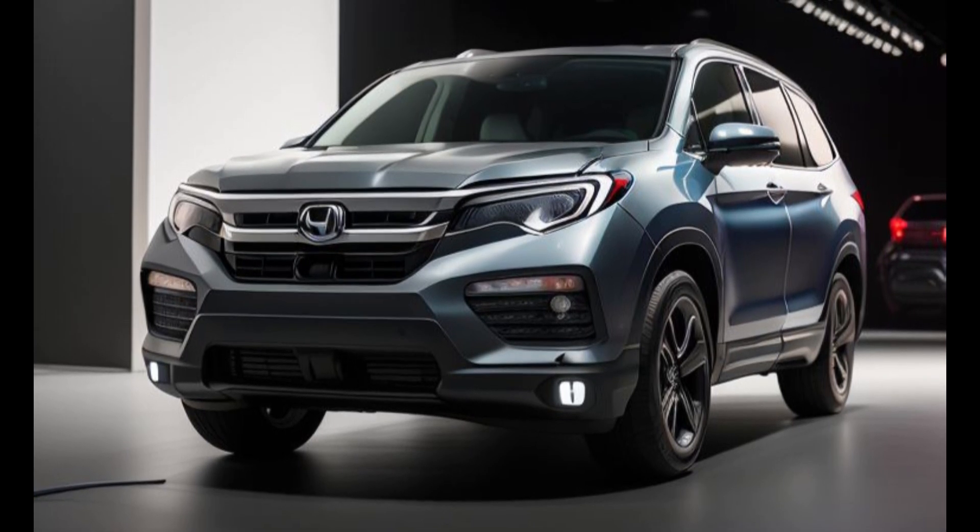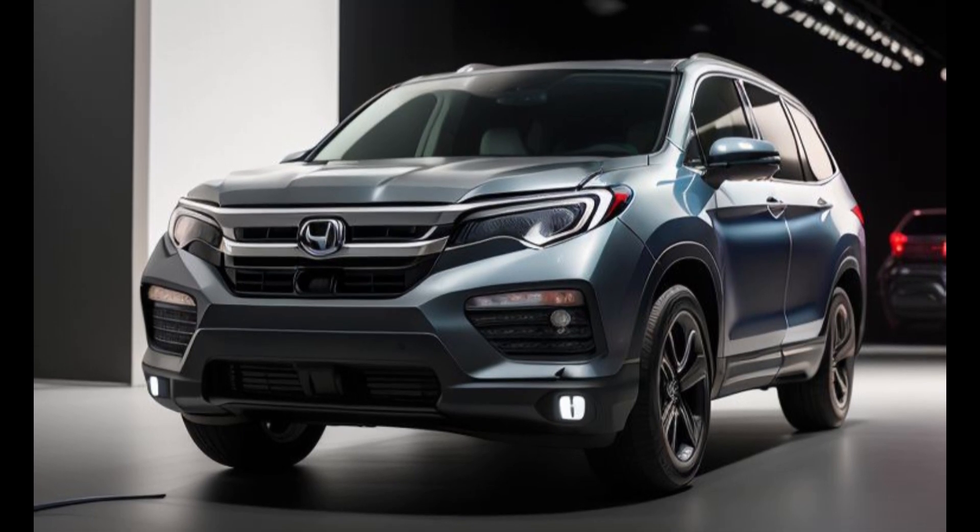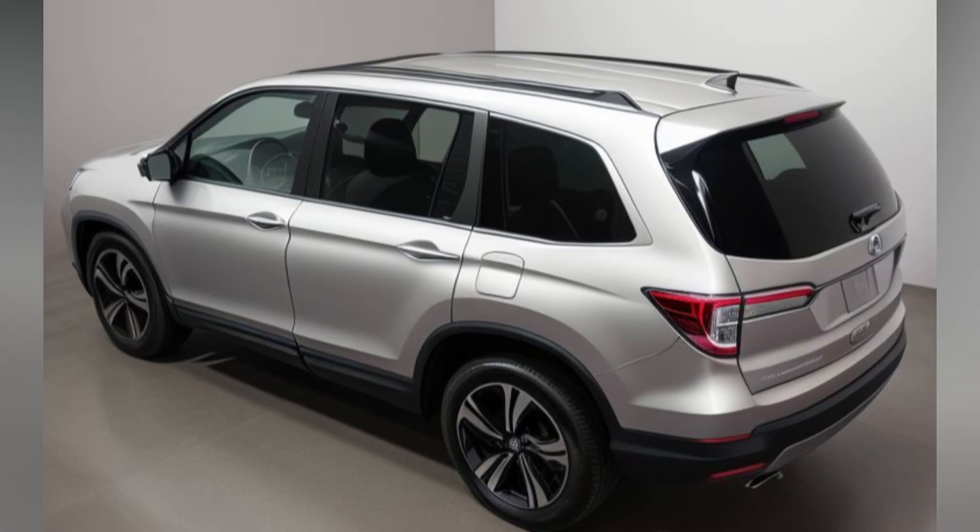Whether cruising on the highway or navigating city streets, this hybrid SUV delivers a dynamic and engaging driving experience like no other.